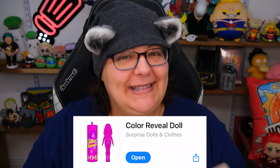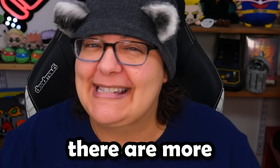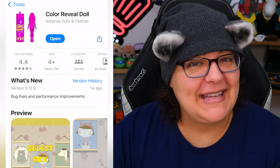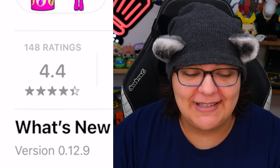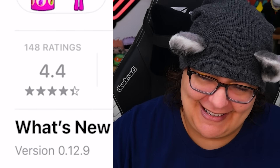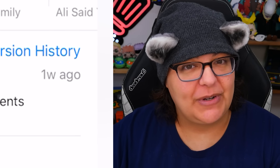But today we are coming to you with Color Reveal Doll. We did play a game similar to that one, but this is a new one. Yes, there are more suspicious IP games out there. And this one does have a good review of 4.4 stars at 148 ratings. The latest update was more or less a week ago, so this game is still pretty fresh.